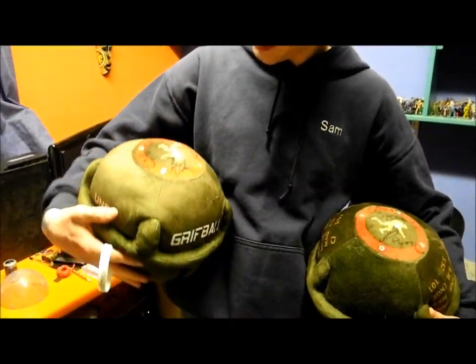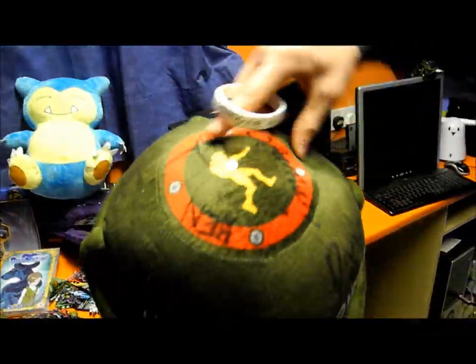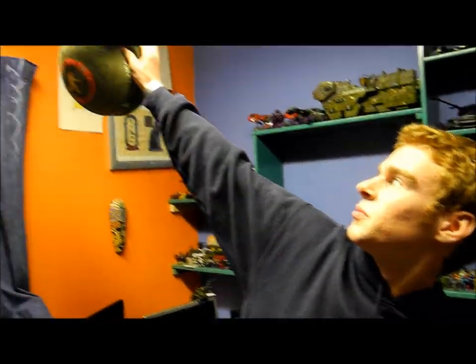Sam also has the two Griff balls — we got one each, Simon's and mine. They're signed by Dan, Gavino, Jeff, and Ben — four of the people from Rooster Teeth. Absolutely awesome.